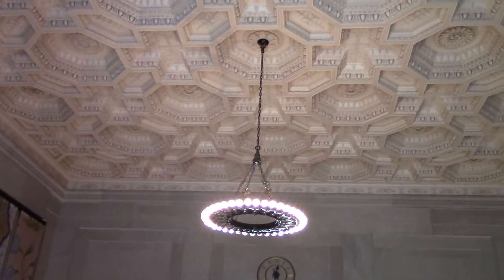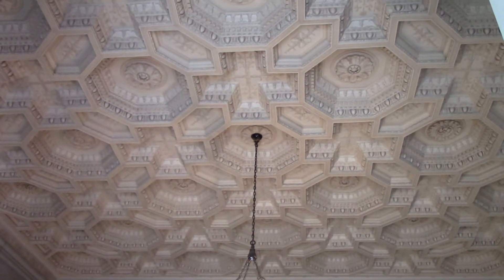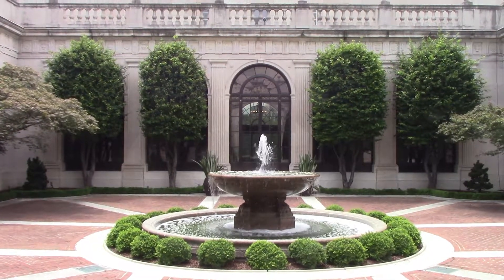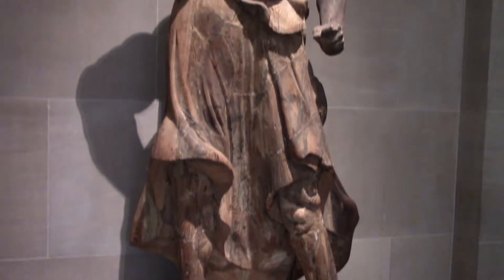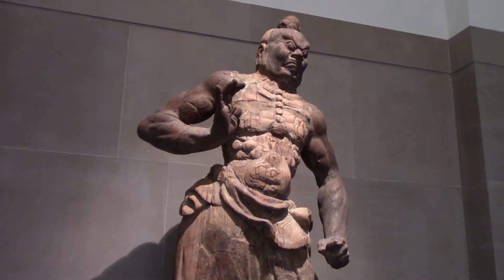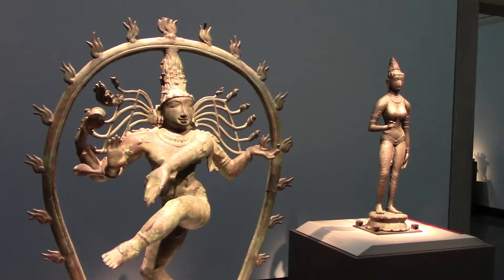This collection was started by Detroit railroad car manufacturer Charles Lang Freer, who had a lot of money and started buying art that was popular at the time among wealthy people. It mainly comprises Asian art, like this Guardian from Japan carved completely out of wood, and some Indian art — the Shiva statue is over 1,000 years old.